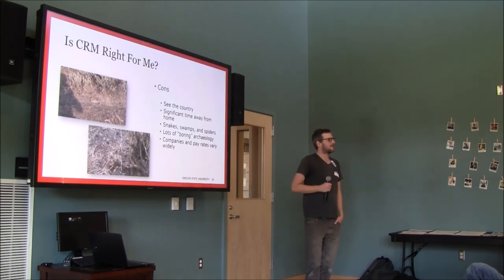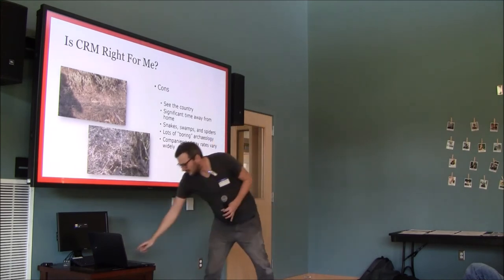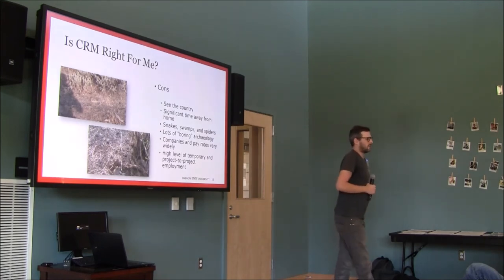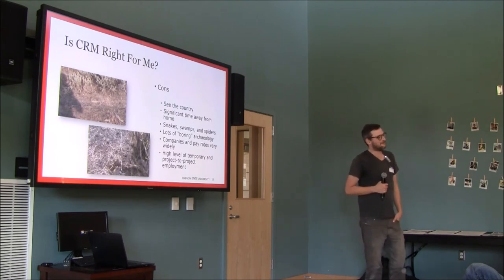There's also a wide range of ethics you'll run into. Some companies see their role as finding a way to justify a project happening rather than actually protecting the resources — and if you care about ethics that can be very difficult, so you don't work for those companies. There's also a high level of temporary and project-to-project employment and a lot of precarity in this field. I've flown halfway across the country to projects supposed to last months, worked three days, and had the project cancelled.